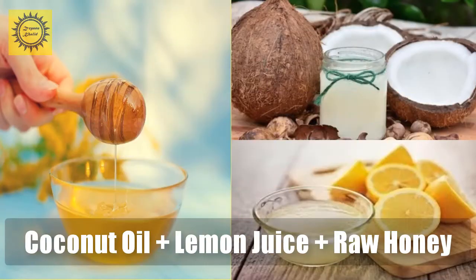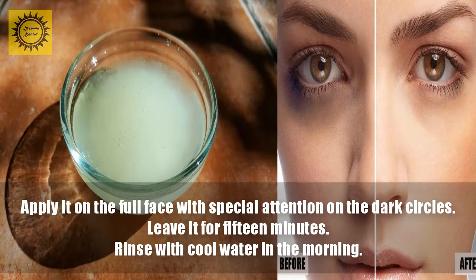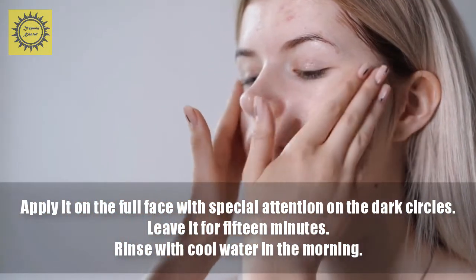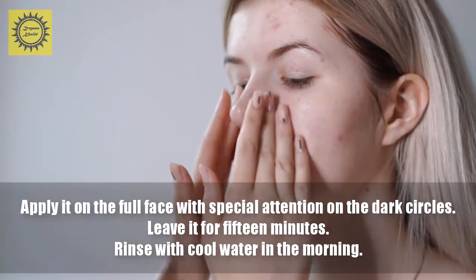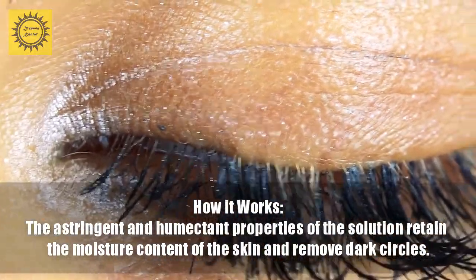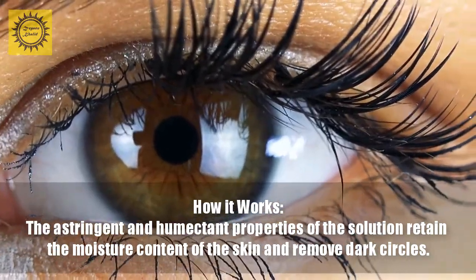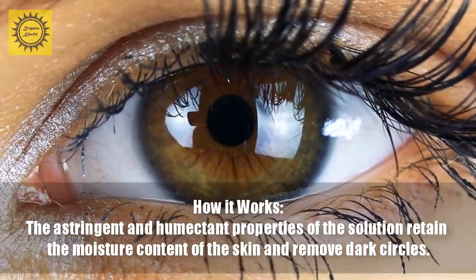Number two remedy: coconut oil with raw honey or lemon juice. How to: in a bowl, add half teaspoon each of coconut oil and lemon juice. Mix them properly. Apply it on the full face with special attention on the dark circles. Leave it for 15 minutes, then rinse with cool water. How it works: the astringent and humectant properties of the solution retain the moisture content of the skin and remove dark circles.